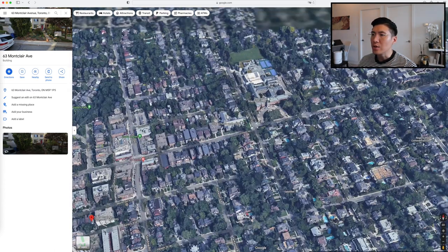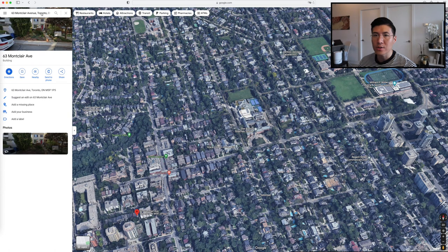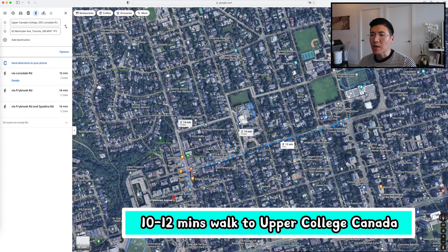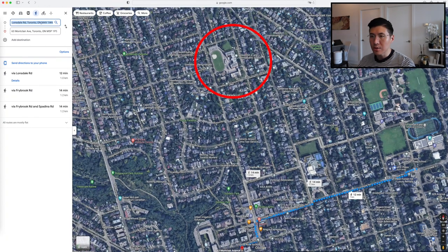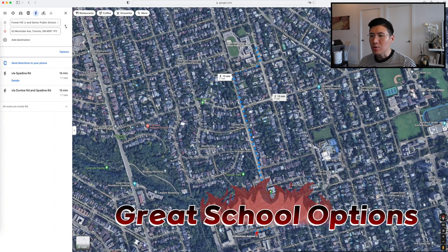Another renowned school is UCC — Upper Canada College. If you zoom out a little bit, UCC Lonsdale is actually about a 10 to 12 minute walk, approximately one kilometer away. There is also Forest Hill Junior, a really nice public school — my younger brother went there — which is a 13-minute walk from the South Forest Hill Residences.